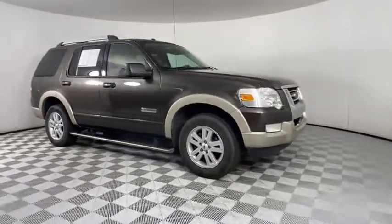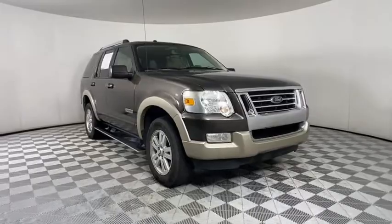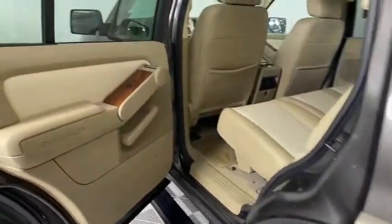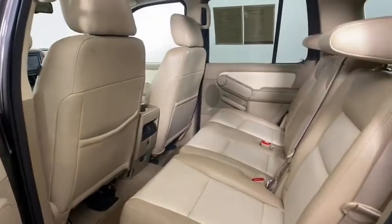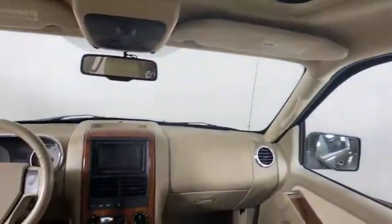Auto-dimming rear-view mirror, AM-FM stereo radio, passenger airbag, fog lamps, CD player, power windows, power door locks. This isn't just a vehicle. It's an experience. So stop in for a test drive today.